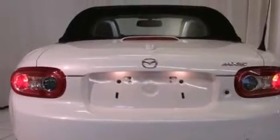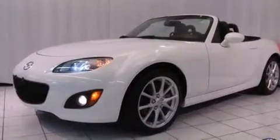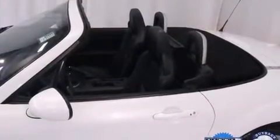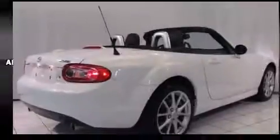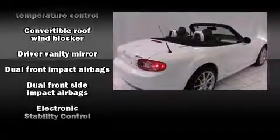Mazda infused the interior with top-shelf amenities such as an automatic dimming rear-view mirror, remote keyless entry, and much more. Premium sound drives 7 speakers, providing you and your passengers a sensational audio experience.